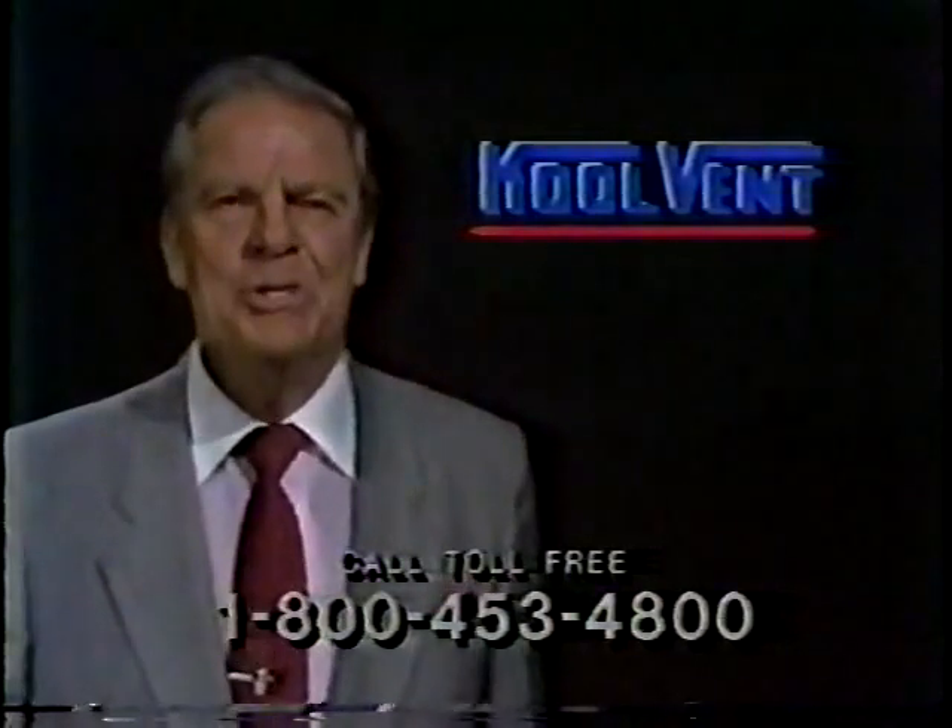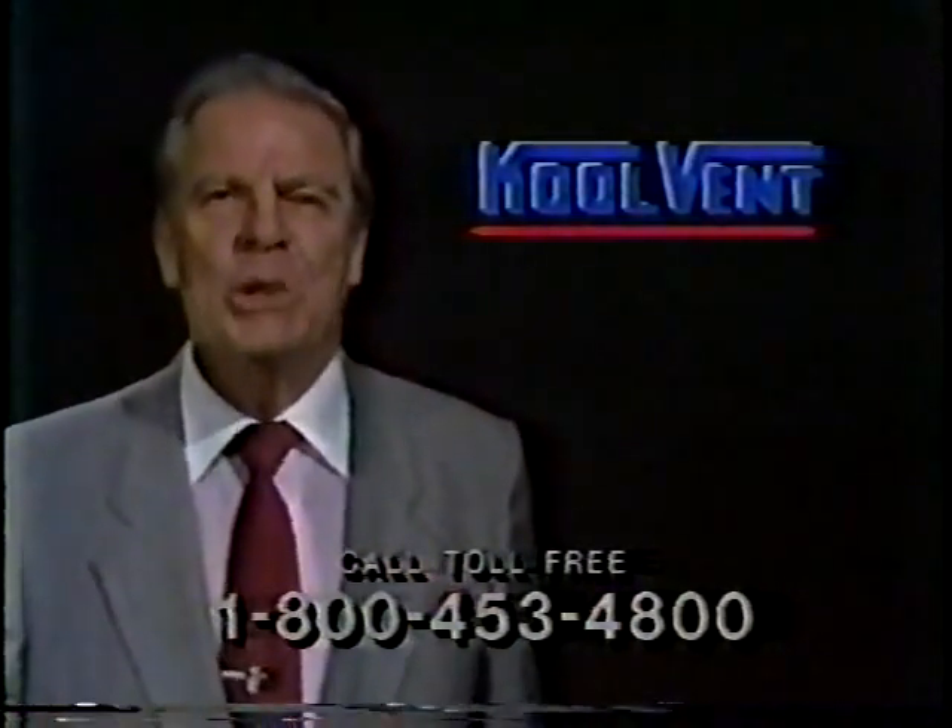Hi, I'm Bert Parks for CoolVent. If you'll call the number on your screen right now, we'll mail to you a CoolVent replacement window information kit.